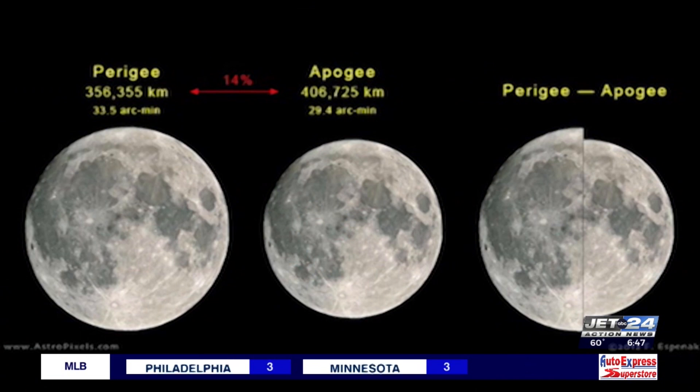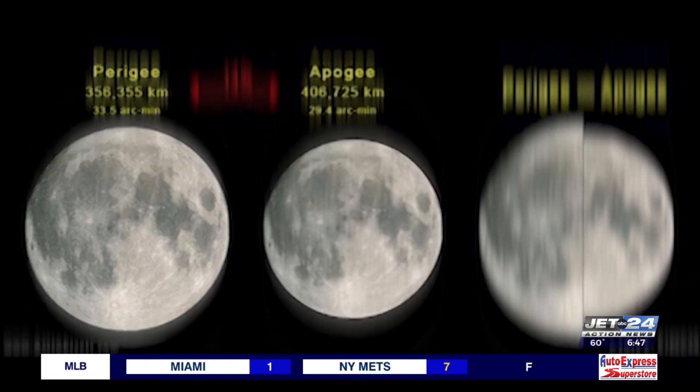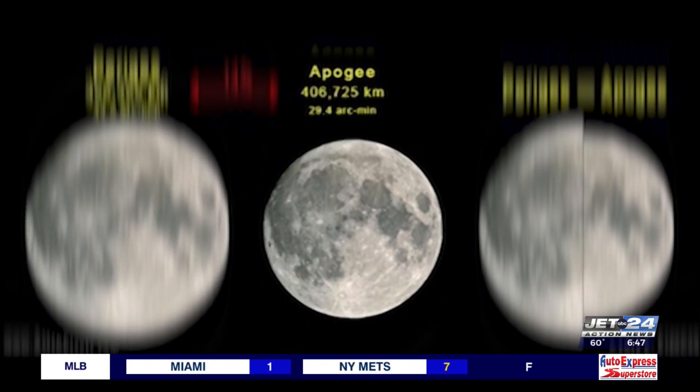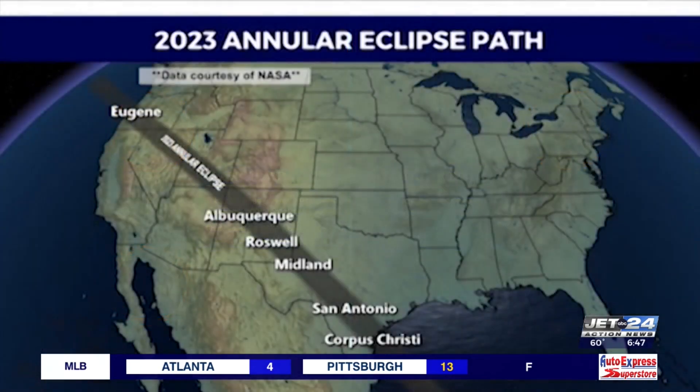The moon's orbit at the time of the eclipse will be near perigee, the point closest to earth. But what if the moon's orbit is near apogee, the point farthest from earth? In that case, you make it an annular solar eclipse, like the one from this past October.